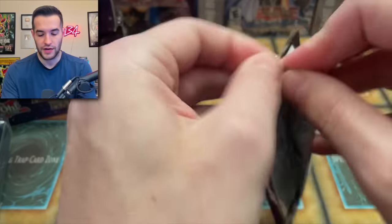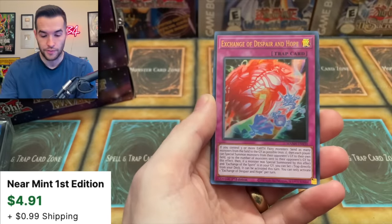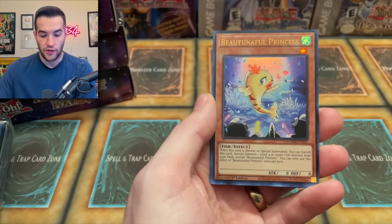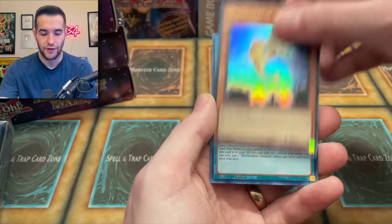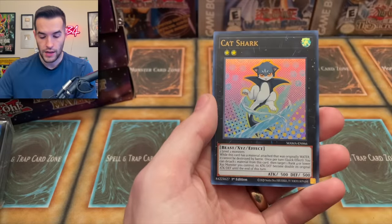One more pack in this mini box. So far, a very cool set. I'm liking it, so many cool reprints. Millennium Eyes Restrict — there's another one. Exchange of Despair and Hope — that is creepy. The Bountiful — I don't know how to say that. Witchcrafter Creation and Cat Shark again.